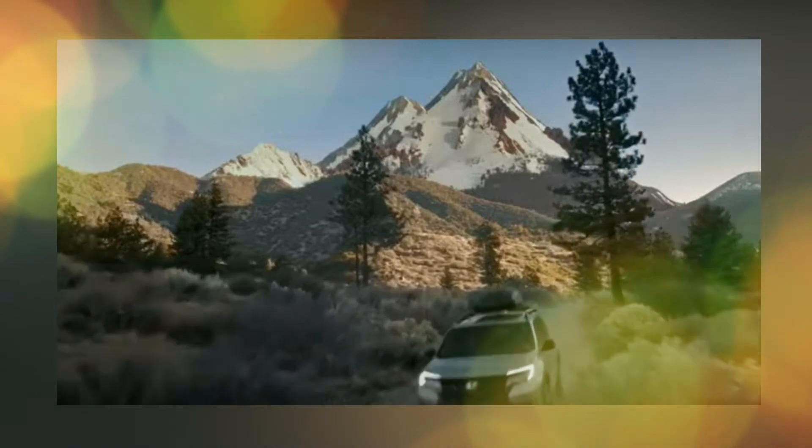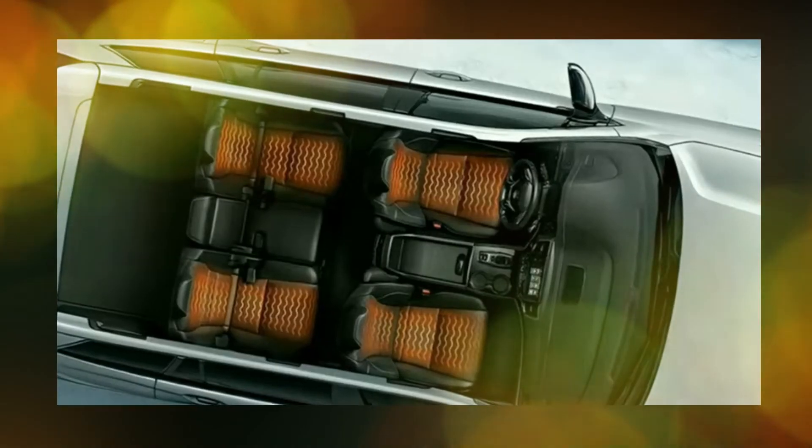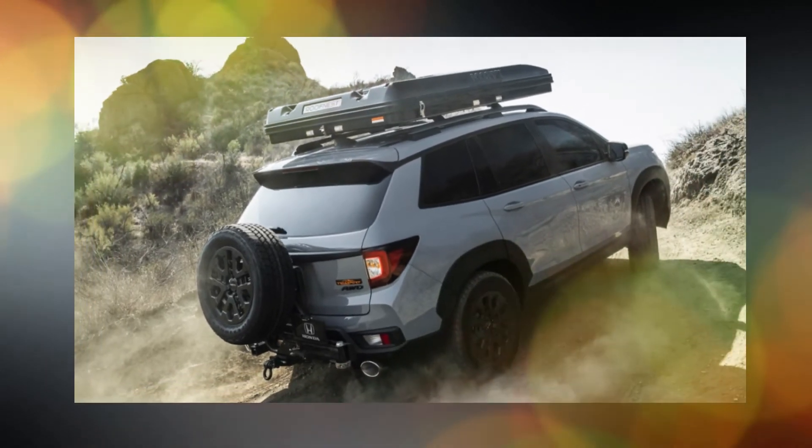Among Honda's SUV lineup, the Passport may be found between the compact CR-V and the roomy three-row Pilot. The new model is believed to be more visually attractive than its predecessor because of the modified grille and reduced size of the headlights.